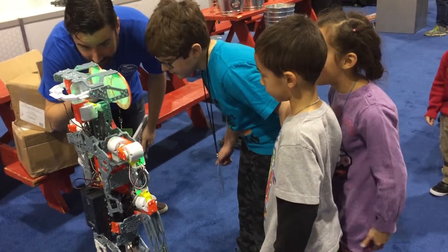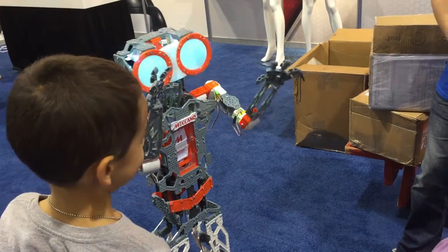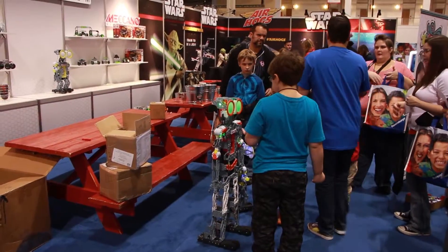Here are some of the classic building techniques. We're introducing a very special toy called Mekanoid. It lets kids build their own robots and teaches them about robotics and programming.